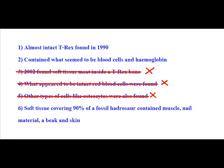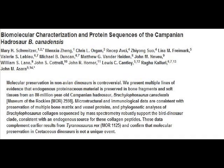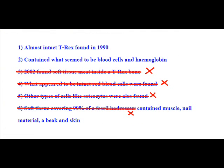Apart from that, soft tissue didn't cover 90% of the fossil hadrosaur. Scientific paper again — whatever website the Truth Group copied this from got confused, because 90% of the hadrosaur's body is described in the paper as being covered in fossilized skin. That's not skin — it's fossilized skin, which means that all the skin has been replaced by minerals. And according to the same paper, no muscle, no nail material, and no beak. All of this organic material has been fossilized.